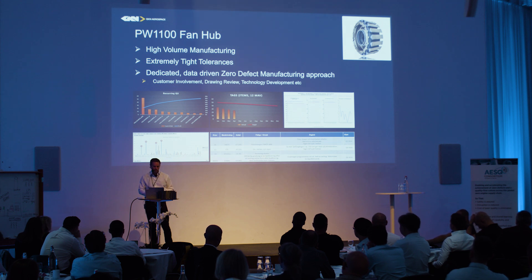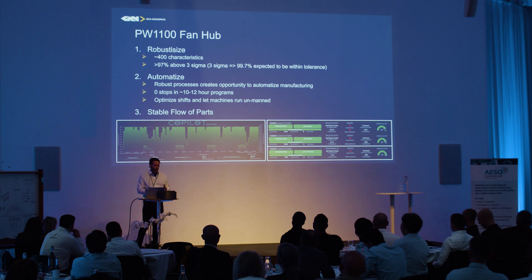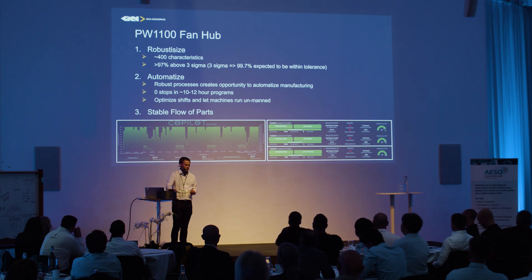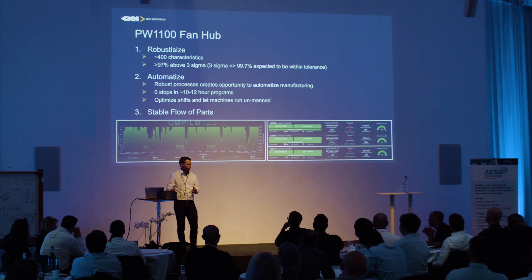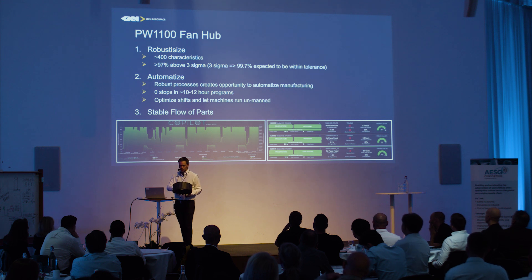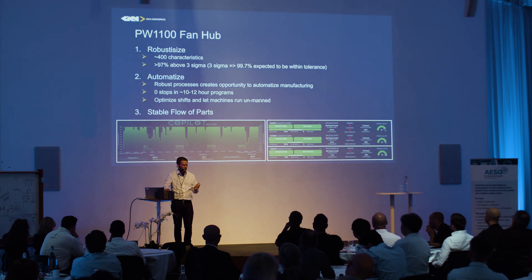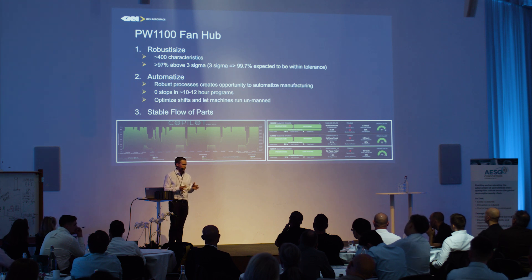There are about 400 different characteristics on this part. Starting with three sigma, roughly 97% above three sigma — it varies a bit week to week but roughly 97%. As you know, at three sigma at least 99.7% is expected to be within tolerance. And once we have that, once we have made the process robust, then we can go on to automate.